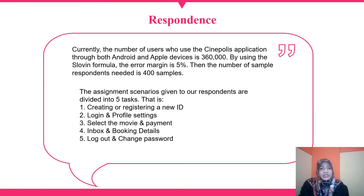The assignment scenarios given to respondents are divided into five tasks: one, creating or registering a new account; two, login and profile settings; three, select the movie and venue; four, in-app booking and booking details; and five, logout and change password.